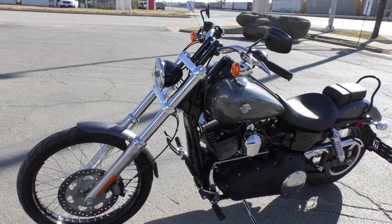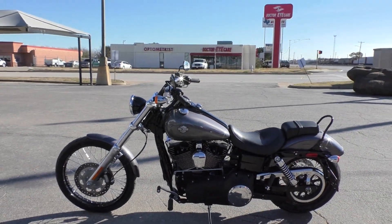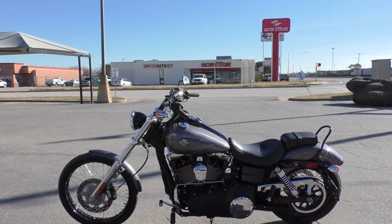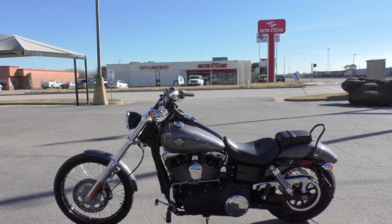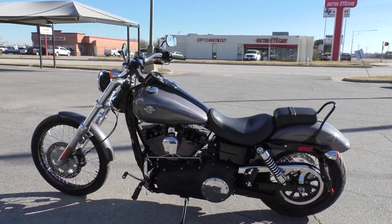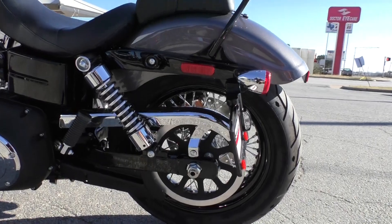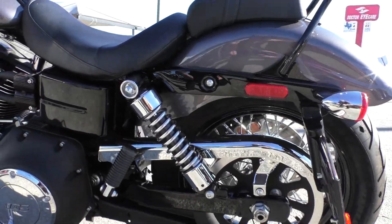It is one of our certified pre-owned motorcycles. I believe this one does still have the factory warranty, and we do offer extended warranties as well. Great financing. Did a multi-point inspection and test rode it to make sure everything was working correctly, and then we gave it a professional detail.